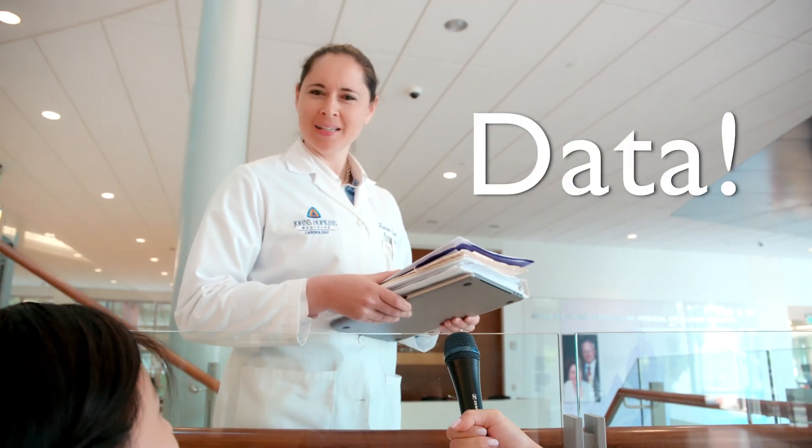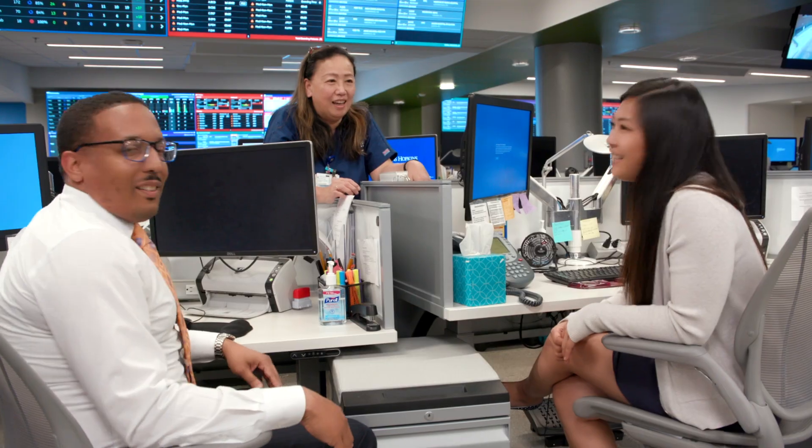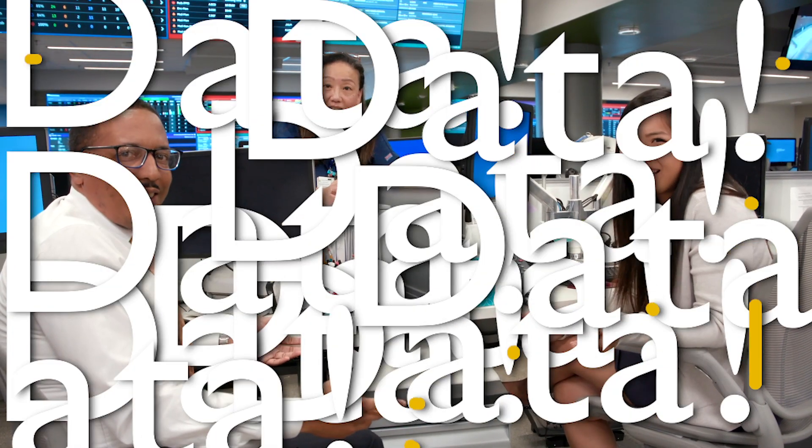What kind of data does Johns Hopkins InHealth use? A lot of data — including imaging data and data from many other sources. Whoa, that's a ton of data. Where would it be stored?